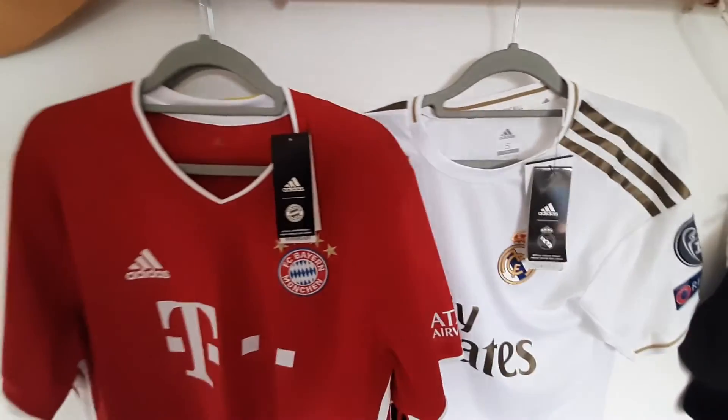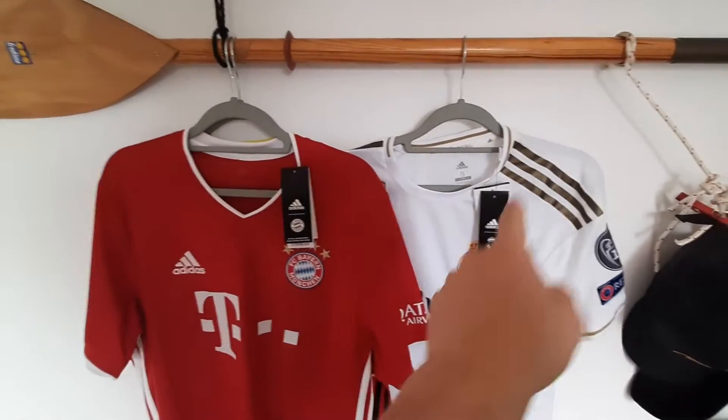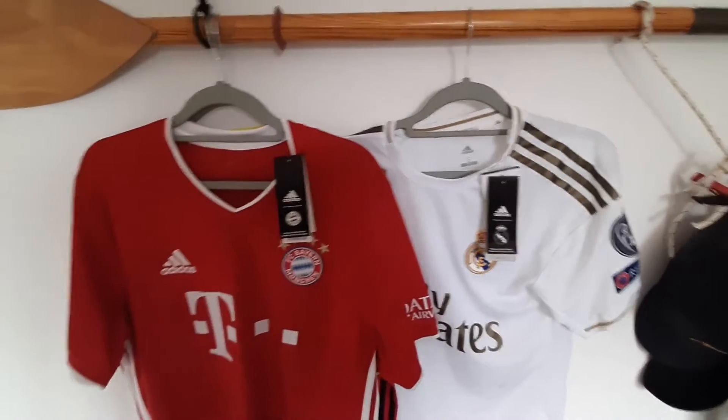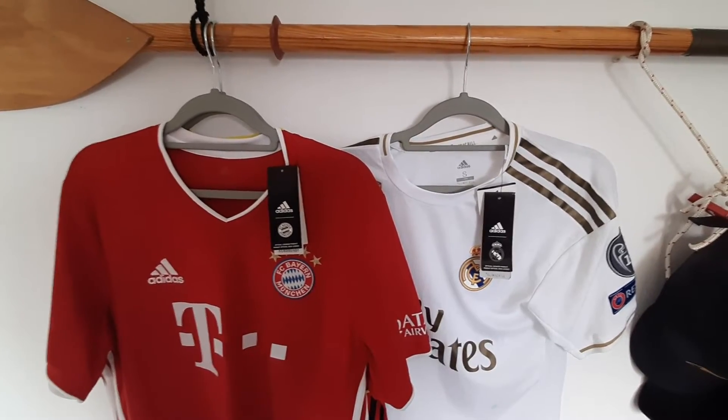My first tip is looking at the tags attached to the shirt. Right here I have two football shirts: a Bayern Munich one and a Real Madrid one. They both still have the tags attached, but one of them is fake and one of them is authentic. So it's up to you guys to spot which one is real and which one is fake.